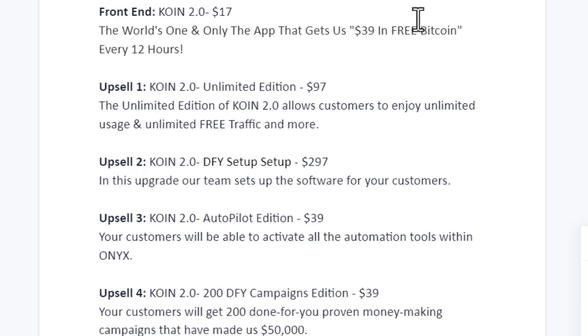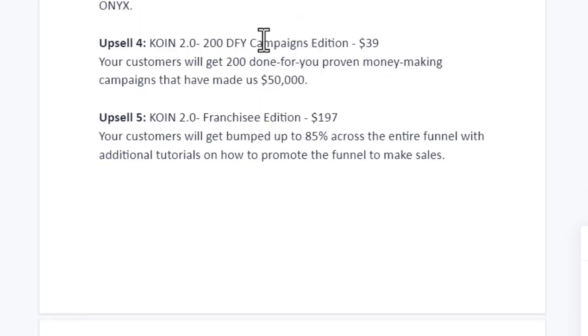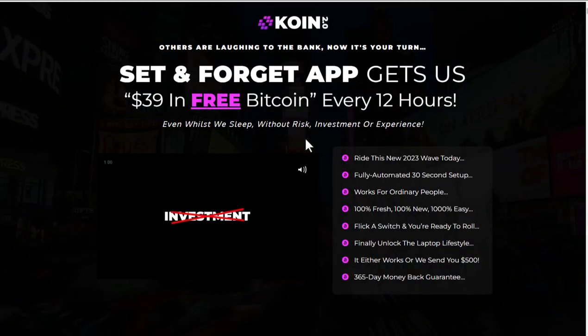The OTOs are the same as last time. They still claim $39 in free Bitcoin every 12 hours with no actual account proof shown anywhere. There's an unlimited version for $97 promising unlimited free traffic — but if they could get unlimited free traffic, they wouldn't need affiliates. There's a done-for-you system at $297, an autopilot edition at $39, done-for-you campaigns at $39, and a franchise edition where you can sell this to other people.